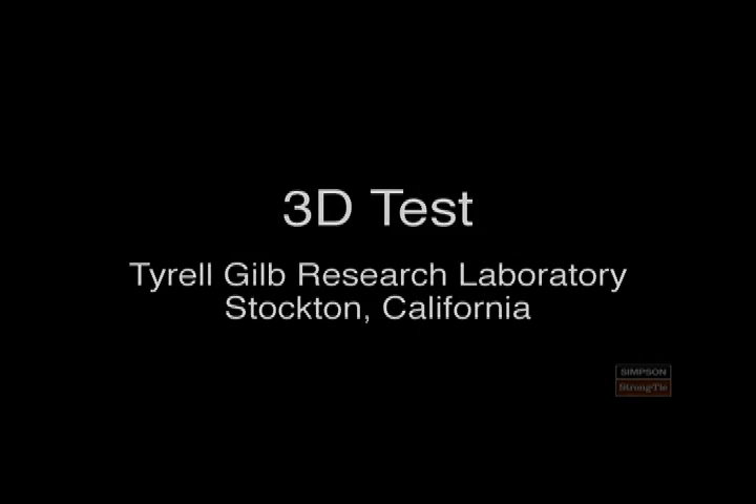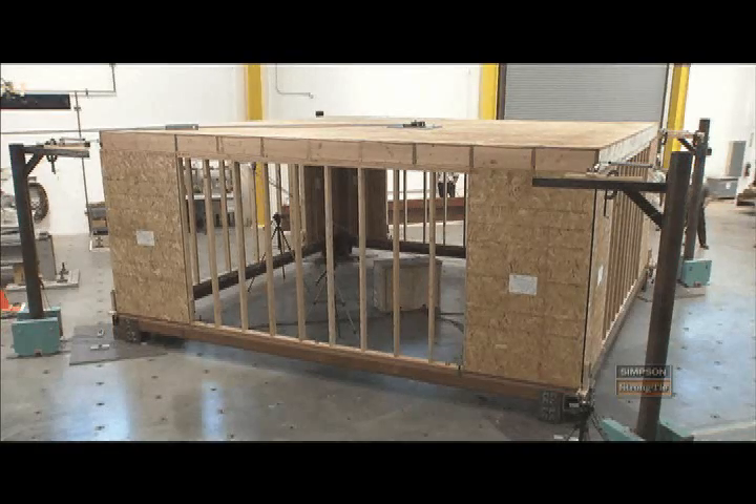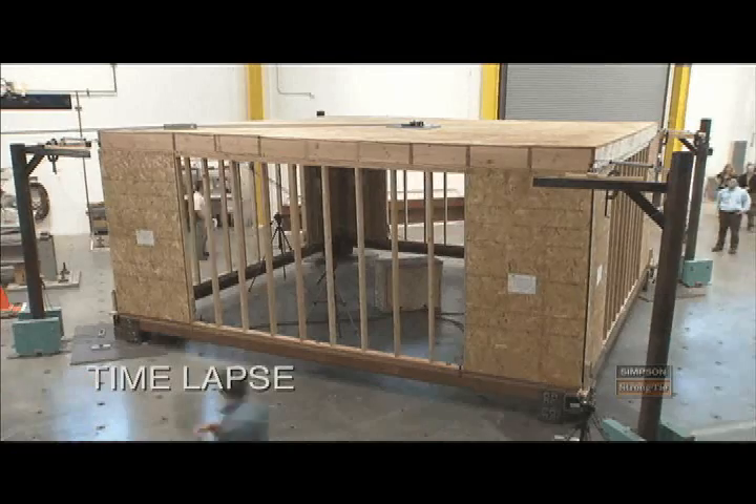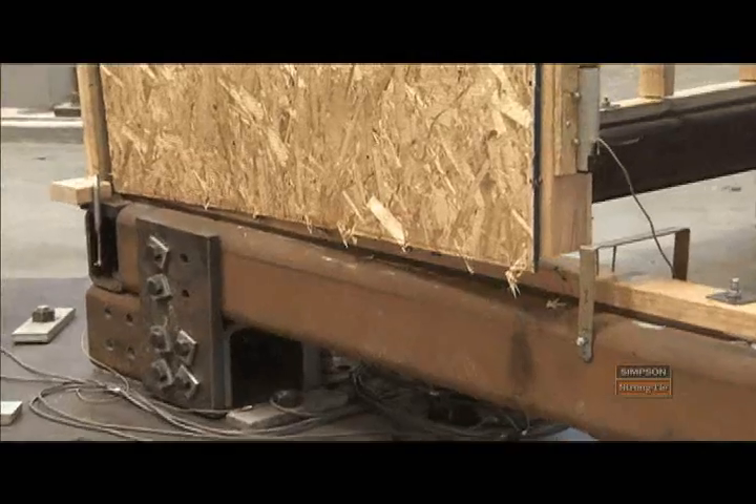This is an example of our 3D test rig, where we build a full three-dimensional structure and then pull it over to failure. As we pull over on the structure, the whole structure rotates. It actually has what's called an extreme torsional irregularity, simply because of the interaction of the corners and the shear walls with the framing system.